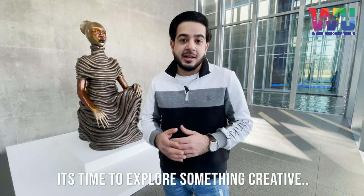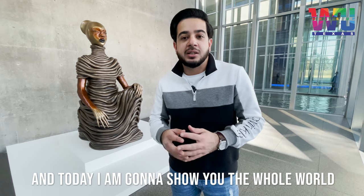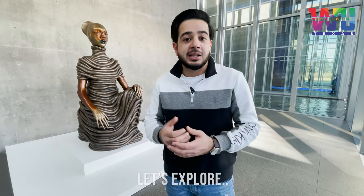What's up Texas, it's time to explore something creative and today I'm gonna show you the whole world of art at the Modern Art Museum at Fort Worth. Let's explore.